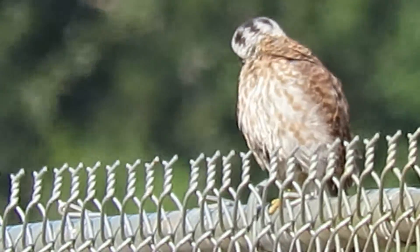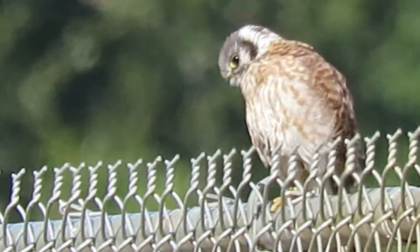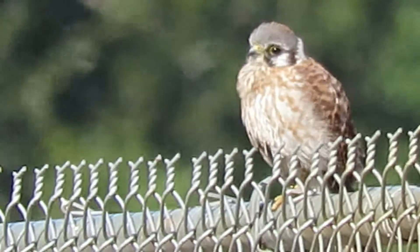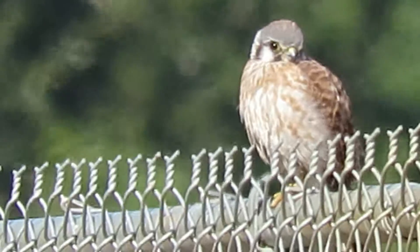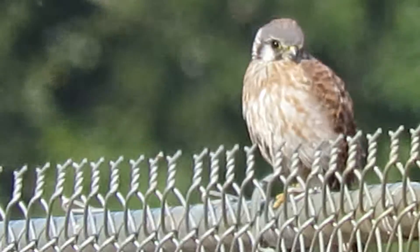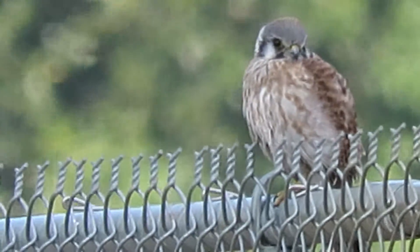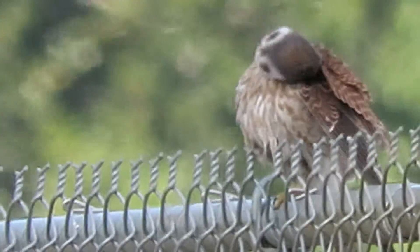She flew a little bit and then was back up on the fence here, looking down for some insects, voles, or small meadow mice. Keep an eye on her. We made a video of the male earlier this week up by the Boeing Aerospace Pond. Now we're just about two blocks away on the other side of the river, and we found the female here.